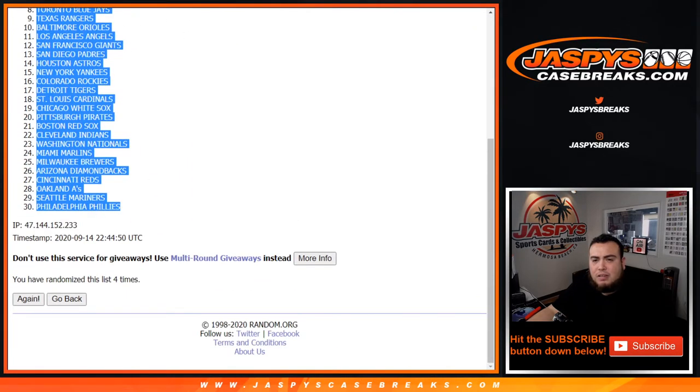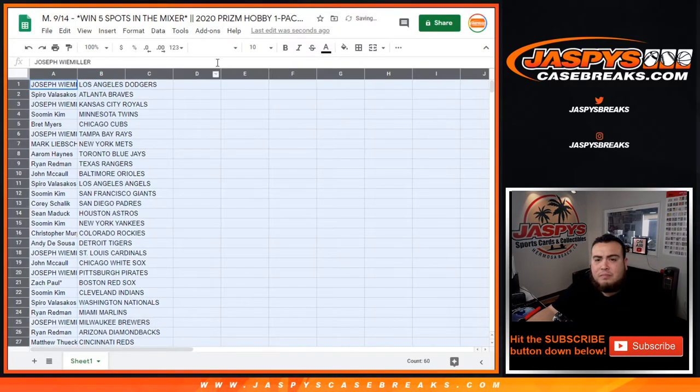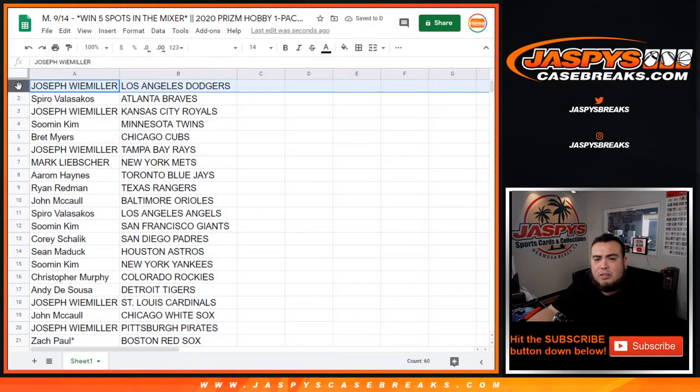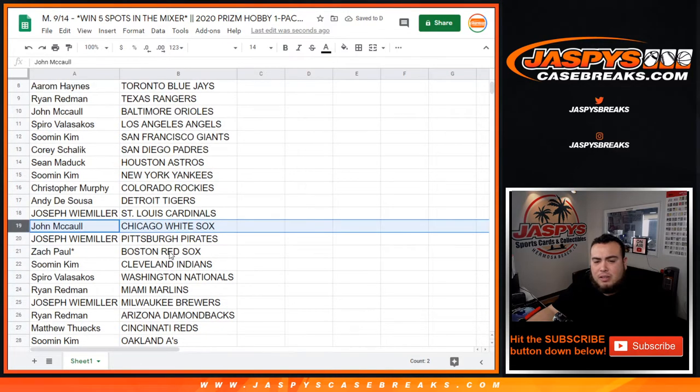Dodgers, Dodgers down to the Phillies. There you go — just a quick glance. Joseph gets the Dodgers.